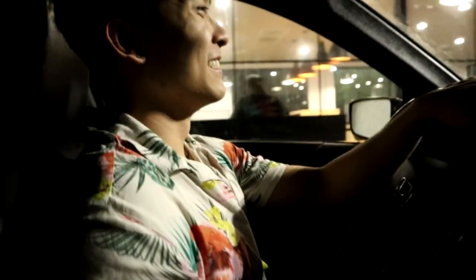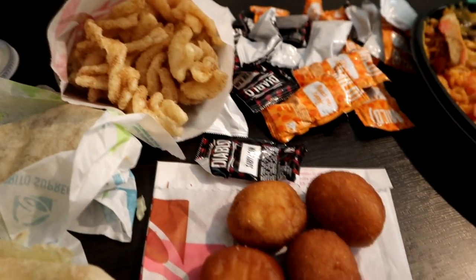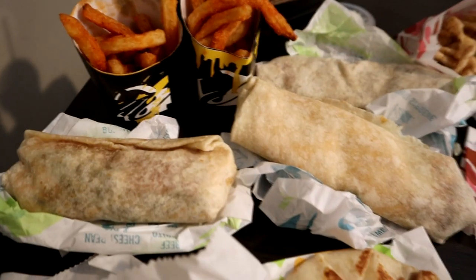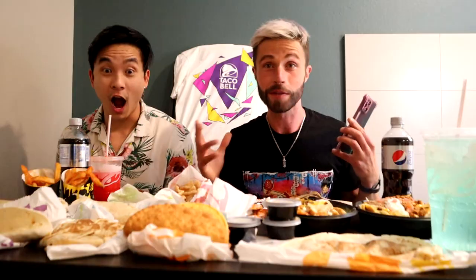I'm gonna be honest, I think this is the most I've ever ordered at Taco Bell. You saw it — a crazy amount of Taco Bell — and I cannot wait to dig into all this delicious smelling food. It's so unhealthy, but this is just for enjoyment. We're gonna taste the 10 most popular items from Taco Bell.